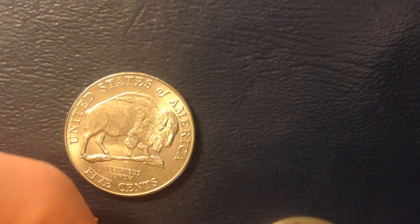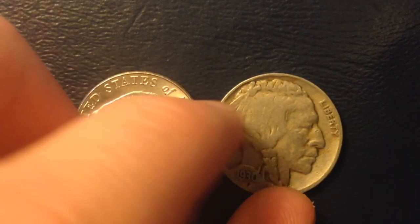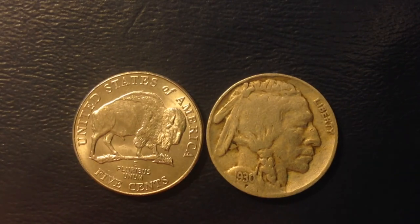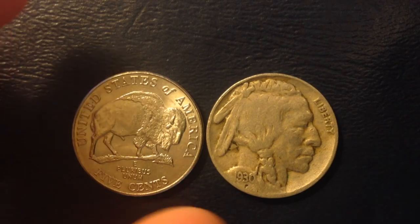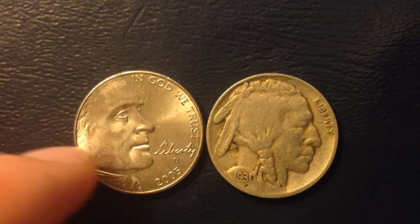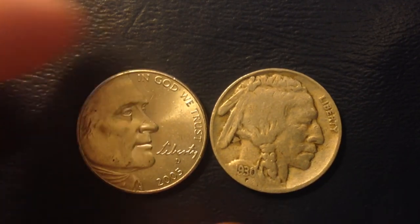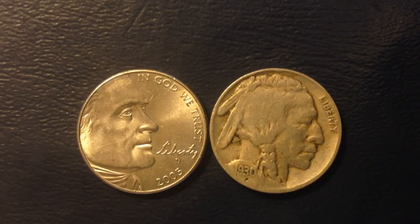I'll bring the old Buffalo nickel back — this is also referred to as the Indian Head nickel, as a Native American is featured on the front. Hopefully you enjoyed this video. If you're new to the channel please subscribe, and if you're a returning subscriber please leave a comment and let me know what I should make next.